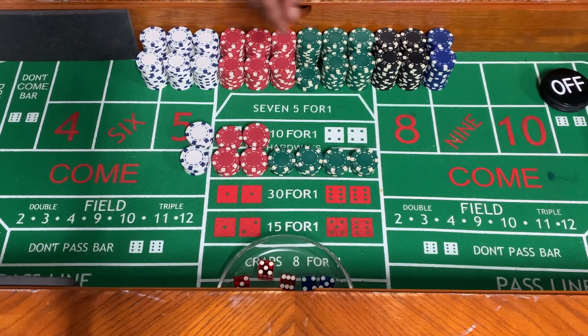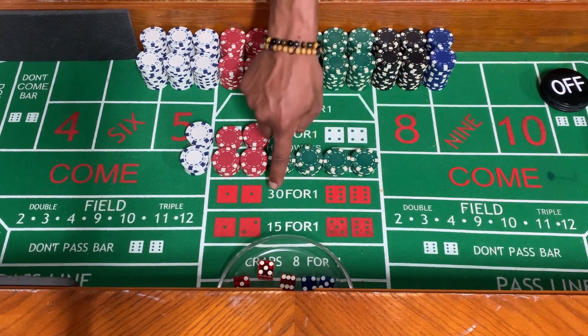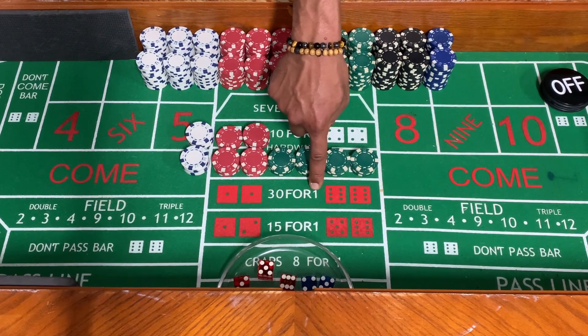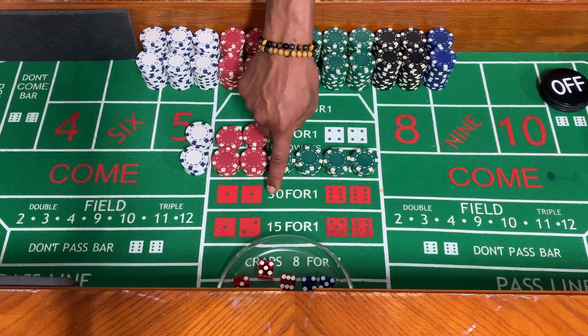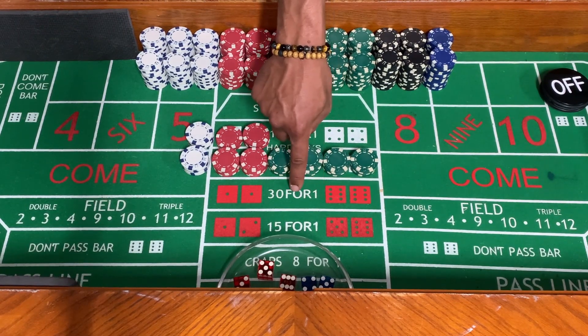On the original craps tables that you go to and see now, it's going to say 15-2-1 or 30-2-1. What that means is for every $1 that you bet, you're going to win $30 and you're going to keep your original $1 bet. So you're going to win true money when you see tables that say 2-1 rather than 4-1.